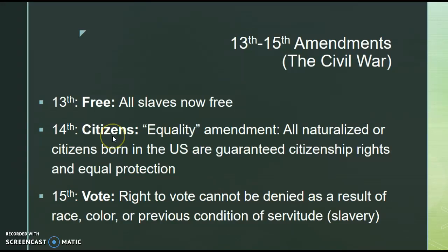The 14th Amendment deals with citizens, and Unit 6 is all about the 14th Amendment. It is known as the Equality Amendment. All naturalized citizens or citizens born in the United States are guaranteed citizenship rights and equal protection — meaning the law cannot be enforced one way for somebody and differently for another person, regardless of race or ethnicity. It has been a major amendment for Supreme Court cases.